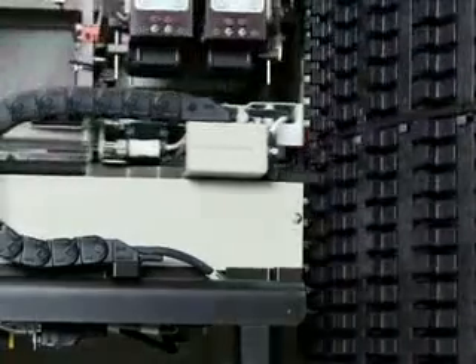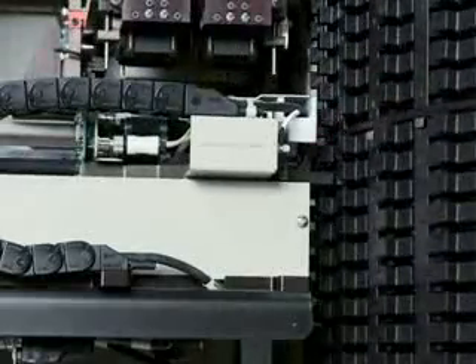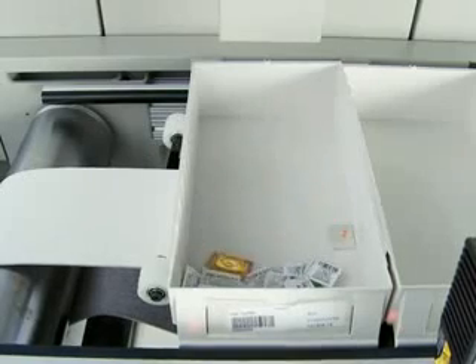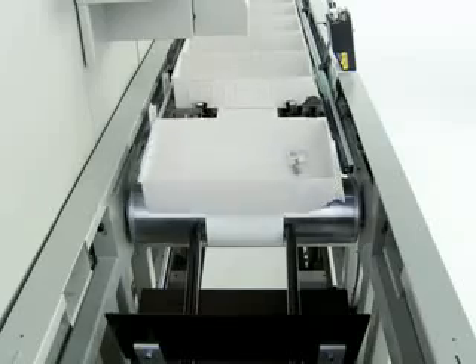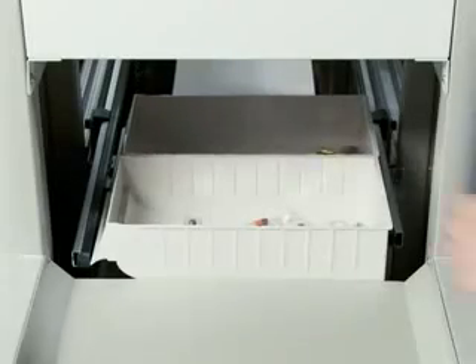ProManager RX retrieves the required medication from its carousel location, and its barcode is also scanned for accuracy. The system dispenses medications with the earliest expiration dates first, increasing inventory turns and reducing waste from expired meds. Meds are placed in the proper patient containers, ready to be loaded into a cart.